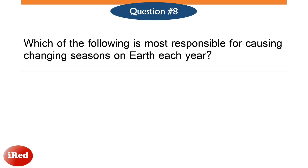Number 8. Which of the following is most responsible for causing changing seasons on earth each year?